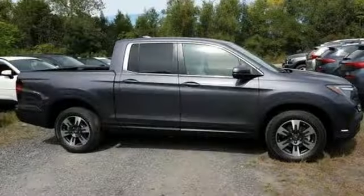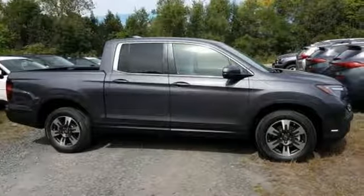Every Honda's designed with the driver in mind. Driving is believing. Test drive it today.